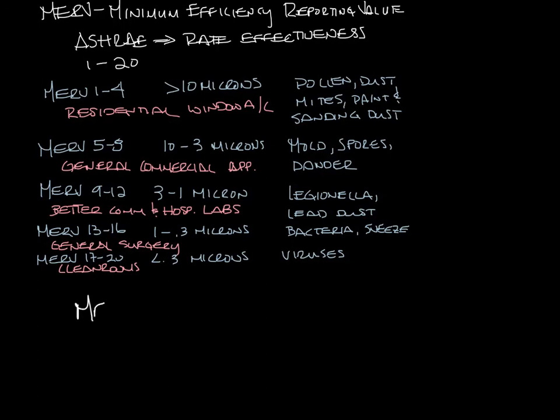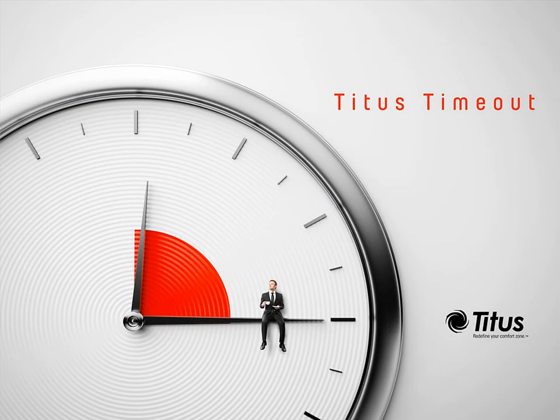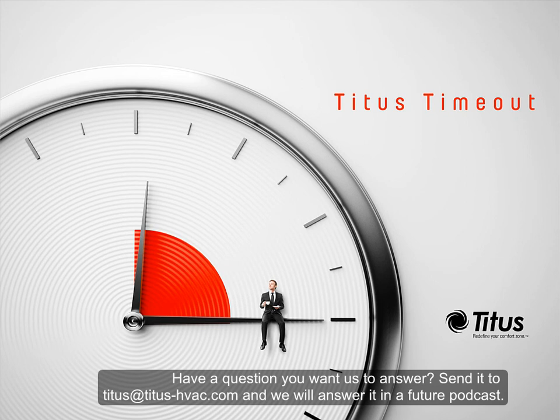Tests have shown that MERV 7 through 13 is almost equivalent to HEPA filters but has lower pressure drop. So you should choose your filters to match your application. That's an overview of filters used in HVAC systems. Don't forget to subscribe to our YouTube channel, and thanks for taking a time out with us.